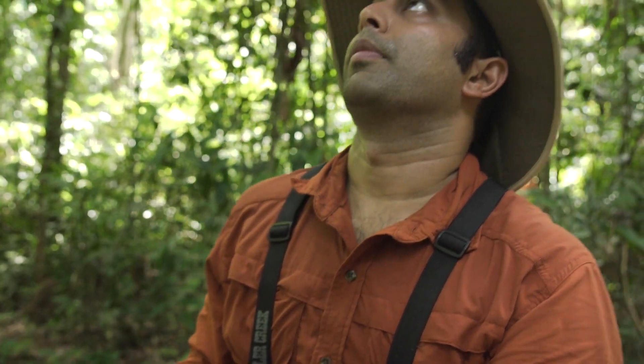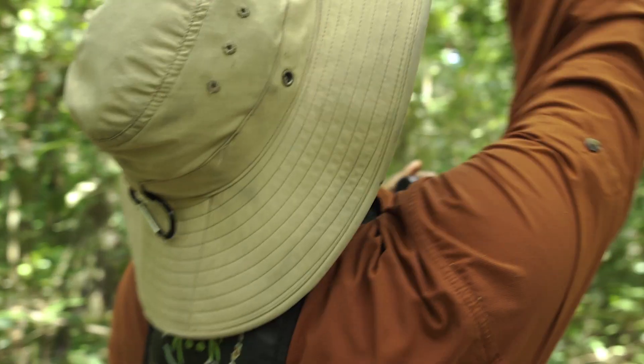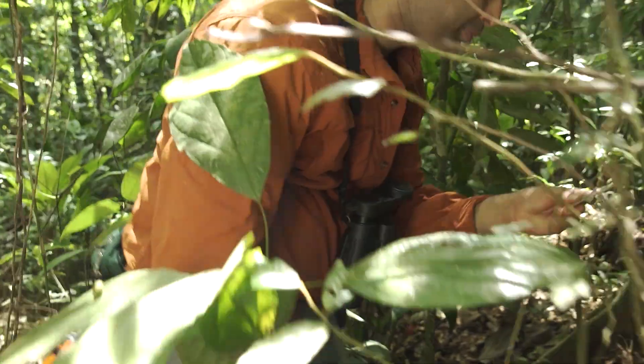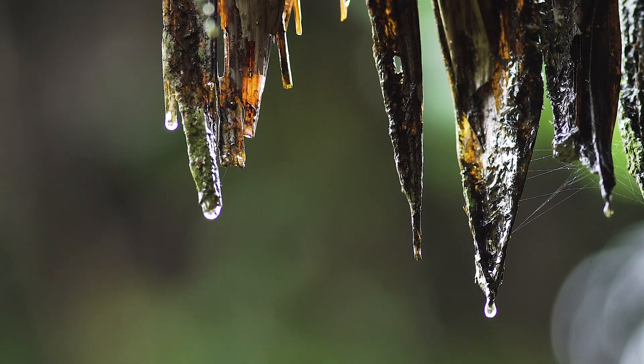My name is Varun Swamy. I'm a tropical forest ecologist and I've been doing research in the Peruvian Amazon for over a decade in the Madre de Dios River Basin. I study plant regeneration and the factors that maintain the composition and stability of these tropical rainforests.